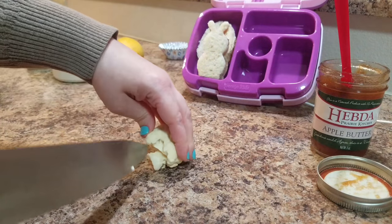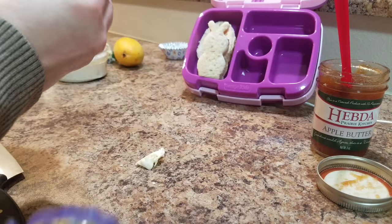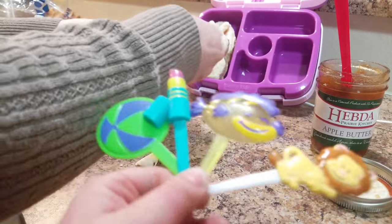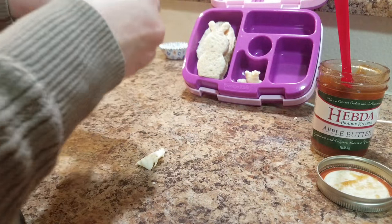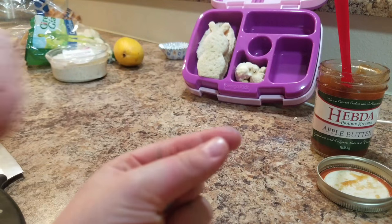Look at what I have - Bella picked out some food picks that she would like to have. I worked so hard to get them all lined up in my hand, and then I dropped them!